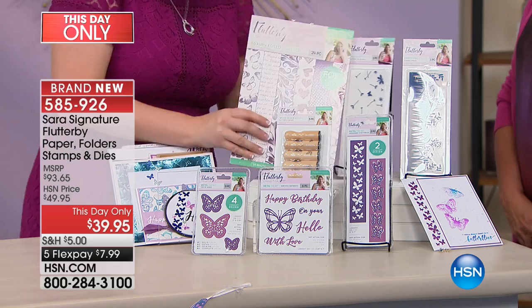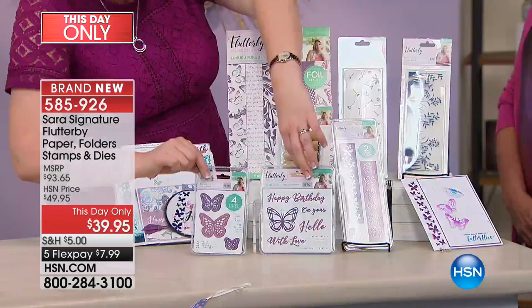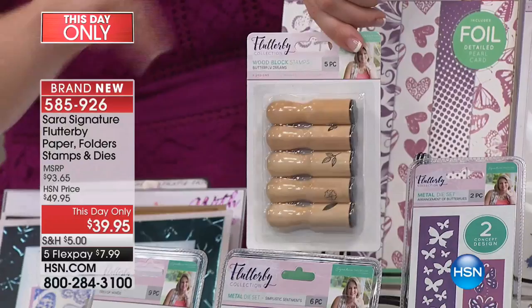You also get sentiment dies. And for the first time ever, we've done a collection of what we call dowel stamps — little stamps where you stamp and go. I'm going to walk you through all the components in the collection because they really are beautiful pieces we've never done anything like this before.